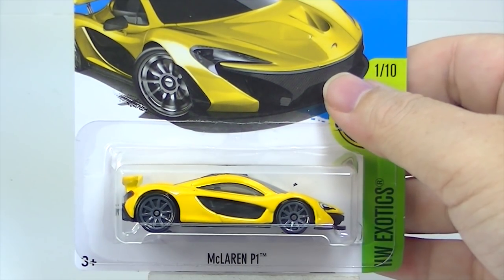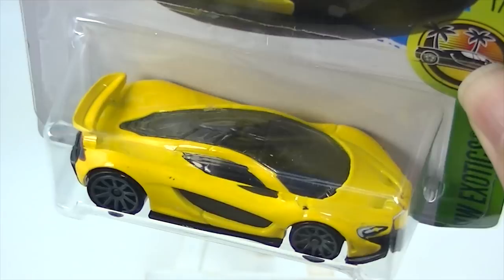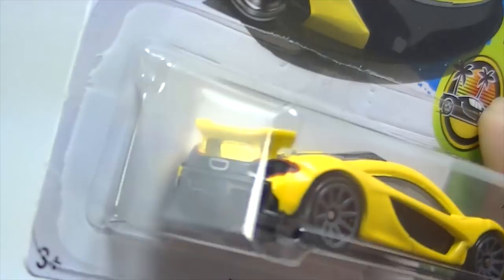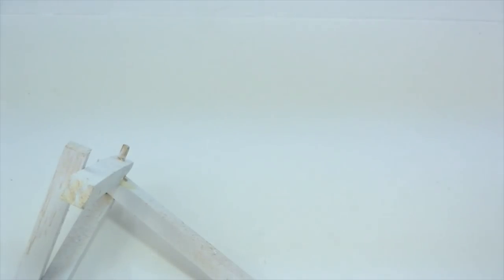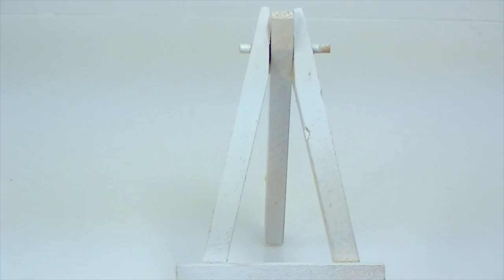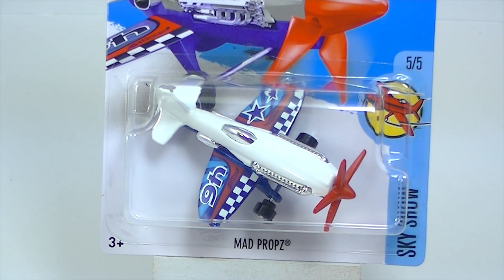McLaren P1, this one in yellow. I almost did not pick this up — it seems as though I've seen this one before, maybe a few cases ago. It is an N case car, but I looked back at my review for M case and it wasn't in there, so maybe it's a new one. Here is surprisingly my son's favorite one from this, and that is some Mad Props — he just loves this one for some reason. I don't know why; try to get into the mind of a 10-year-old. I guess Hot Wheels is much better at it than me.